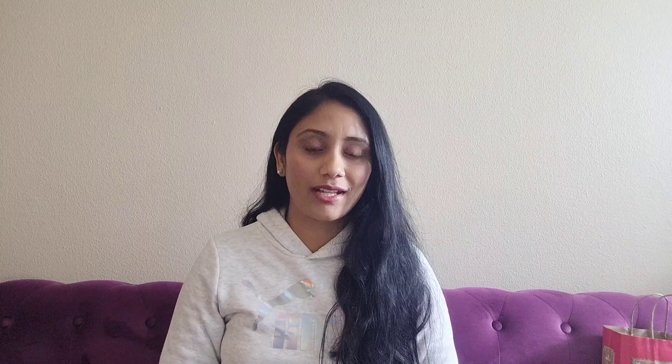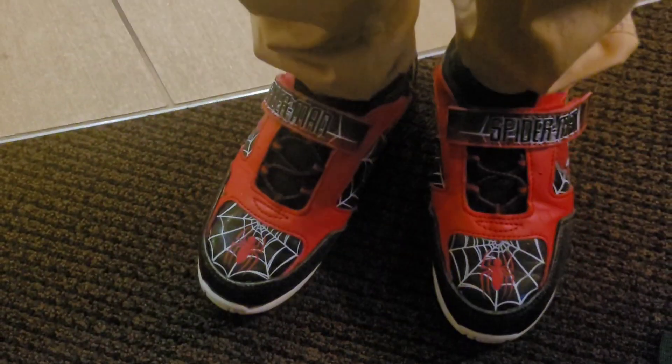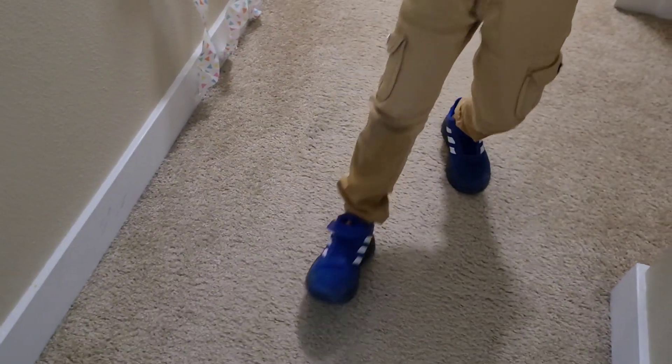Next I have two pairs of shoes. First, these are the Spider-Man shoes — this is a light pair. Next is a blue color. I am going to put both pairs in the bag.